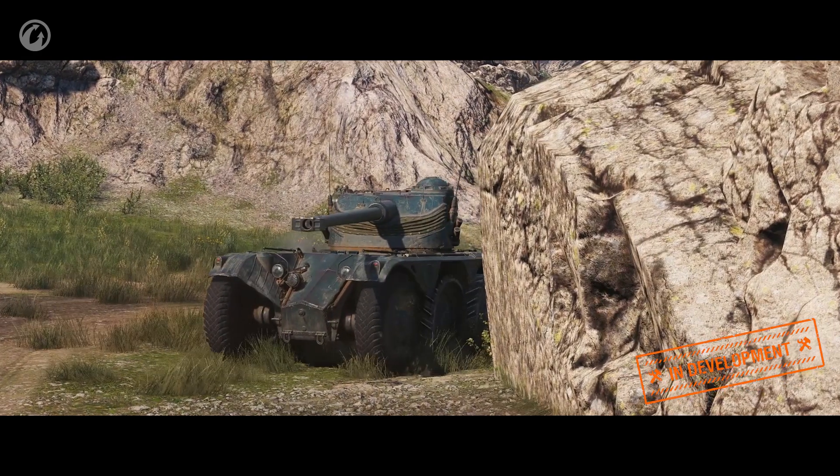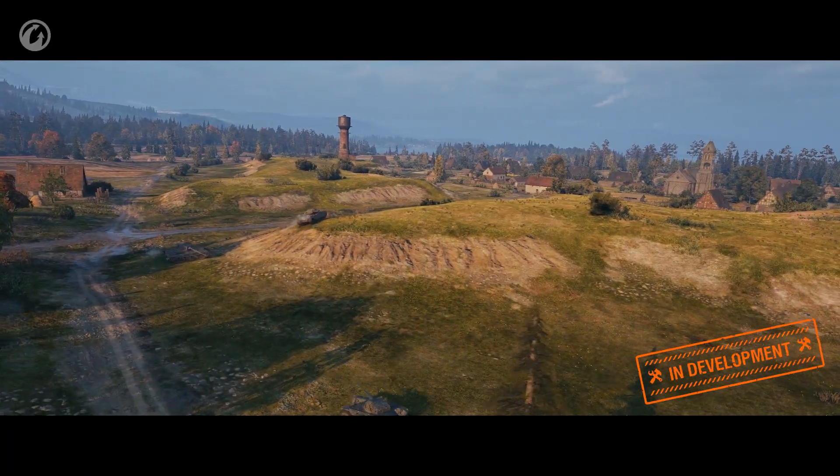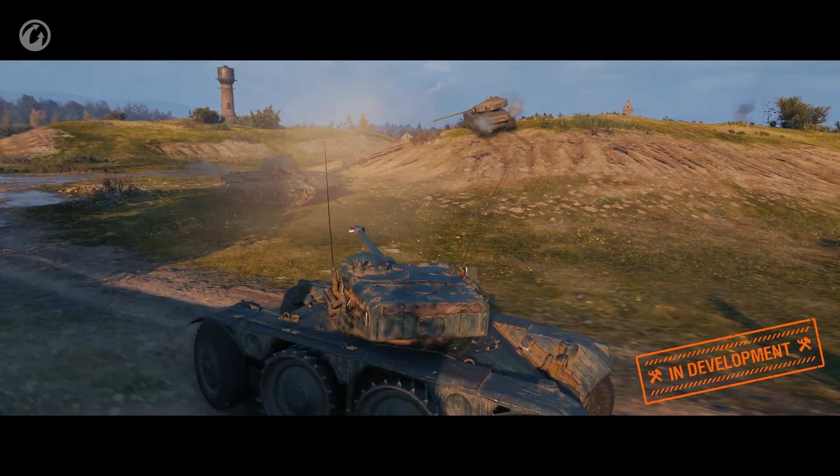This is what the branch looks like. These vehicles are made for spotting, and they are not supposed to compete with the existing light tanks. They will not take their positions and will behave differently—they have higher speed, lower view range, and worse gun parameters. These characteristics will make them spot more actively and not play like current light tanks.